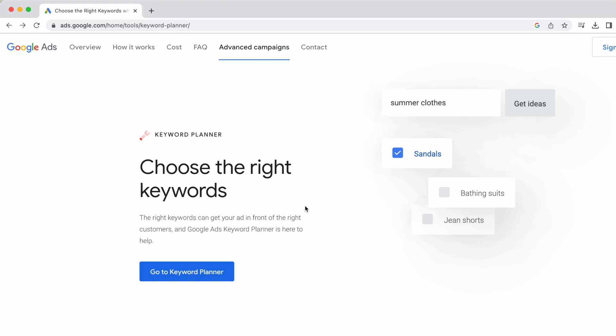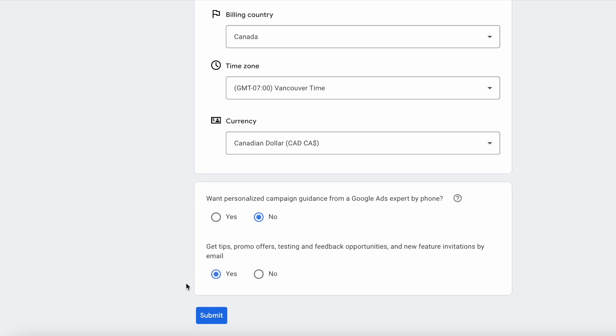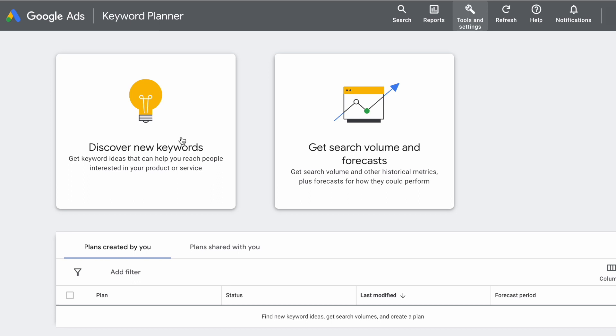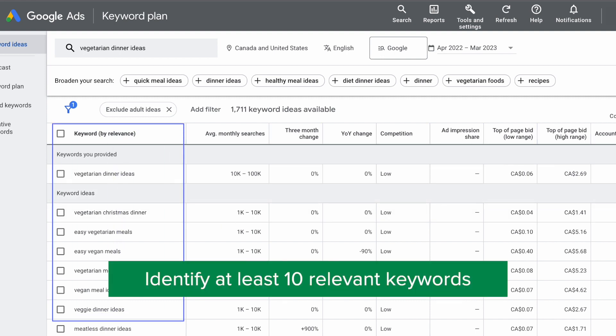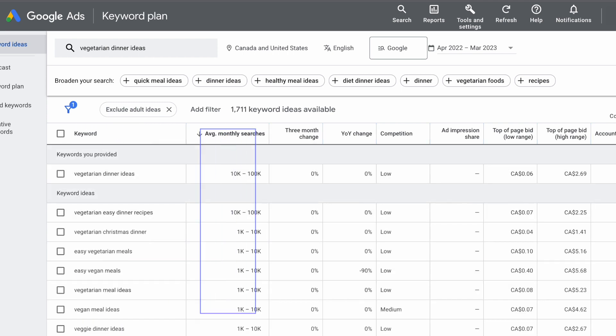If you don't have Google Keyword Planner, you need to create a Google Ads account in order to use it. Go to the URL in the description box below. Once you're on the page, click 'Go to Keyword Planner,' input all the information, and click submit. Once you're done, click 'Explore Keyword Planner.' Inside, click 'Discover New Keywords' — this is where you get new keyword ideas. Type in your target keyword; for example, if you want to rank for 'vegetarian dinner ideas,' you can input it as a seed keyword and get a list of relevant keyword ideas.